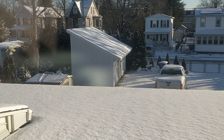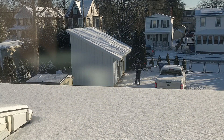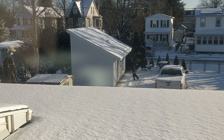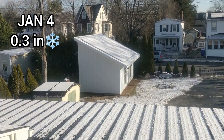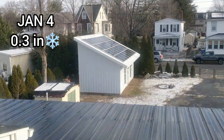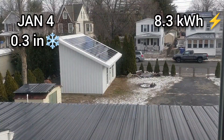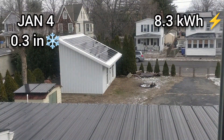Watch a time-lapse of multiple snow days and see how much energy the solar panels generated during each snowfall and the overall total for the month of January. The first snow day of the year was January 4th — 0.3 inches of snow — and by the end of the day the solar panels produced 8.3 kilowatt-hours.